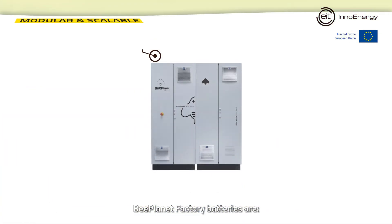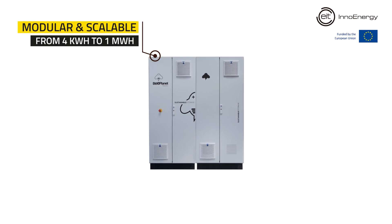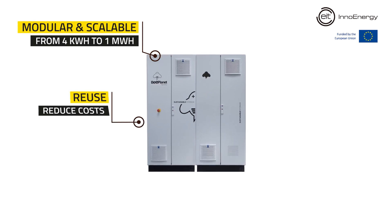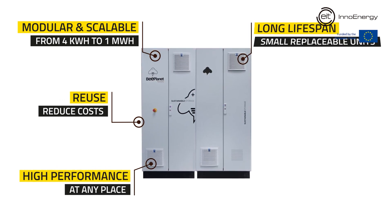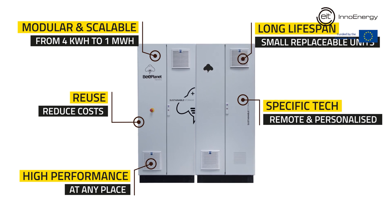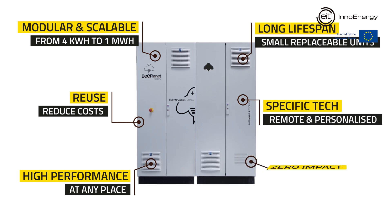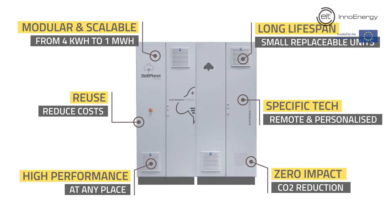BePlanet Factory batteries are modular and scalable from 4kWh to 1MWh. They reuse and reduce costs, provide high performance at any place, have a long lifespan offering small replaceable units, use specific tech with remote maintenance and personalized management, and make zero impact reducing CO2 emissions.